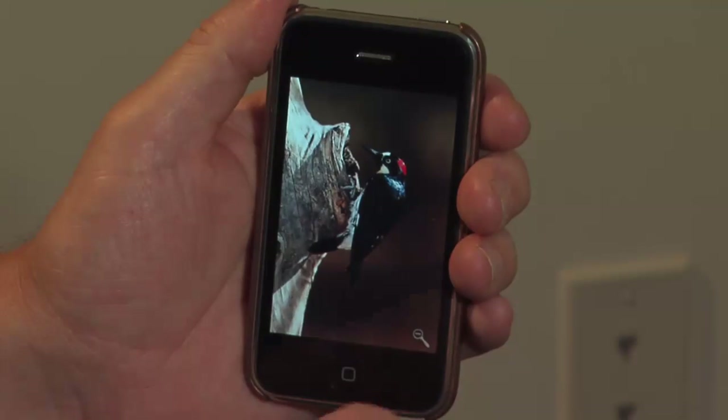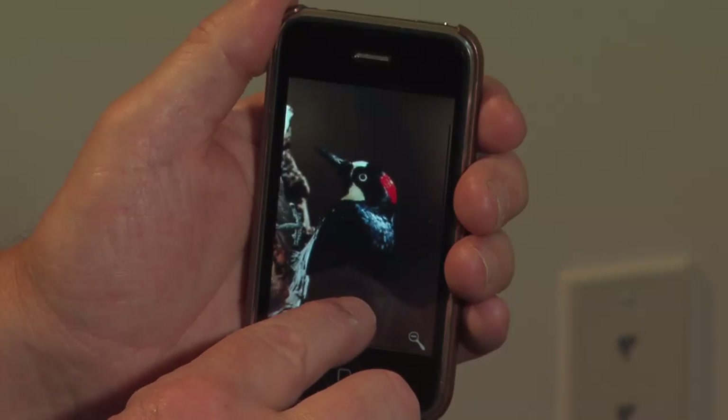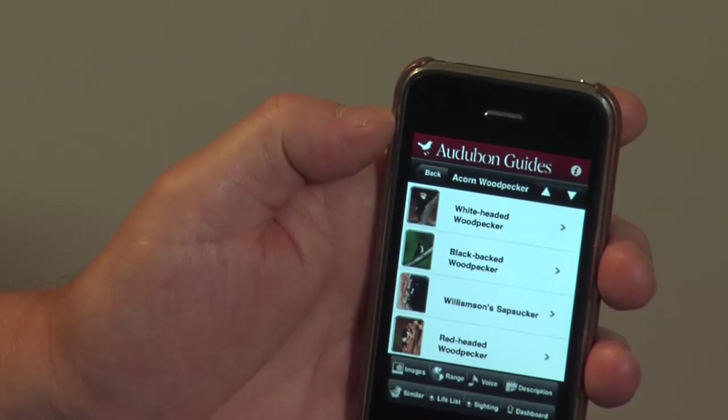This is one of the functions I like the most — it's the magnifier. It allows me to get in and really get up close on field marks. There's also this great feature: similar species, showing things that are similar to the particular bird we were looking at.